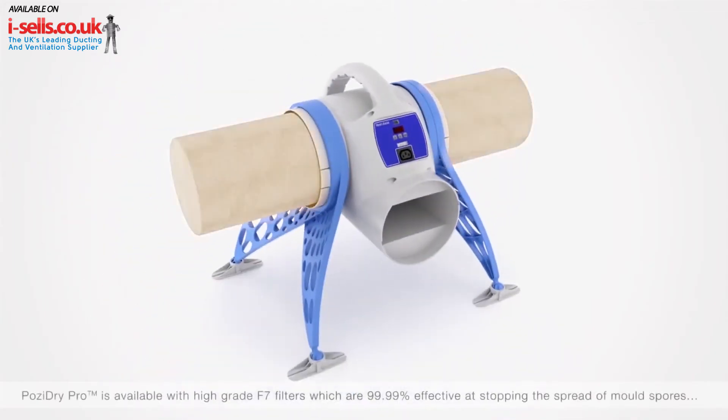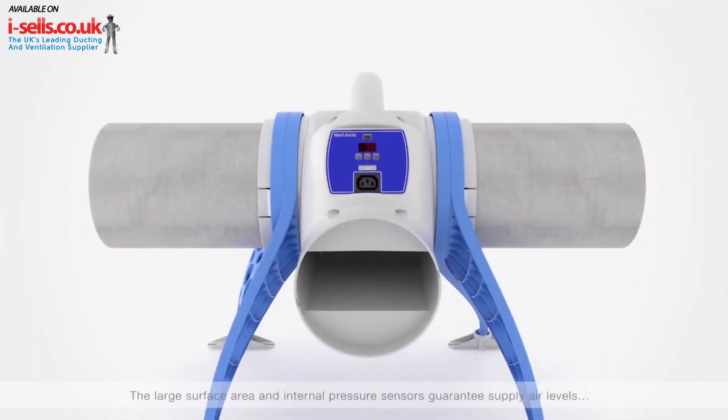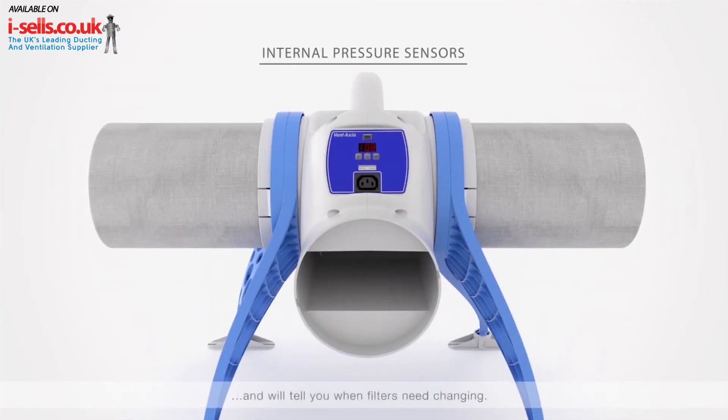PosiDry Pro is available with high-grade F7 filters, which are 99.99% effective at stopping the spread of mould spores and pollen, and capture particles down to PM2.5 including diesel particulates. The large surface area and internal pressure sensors guarantee supply air levels and will tell you when filters need changing.